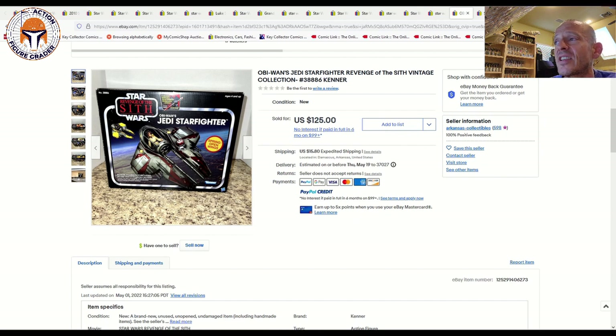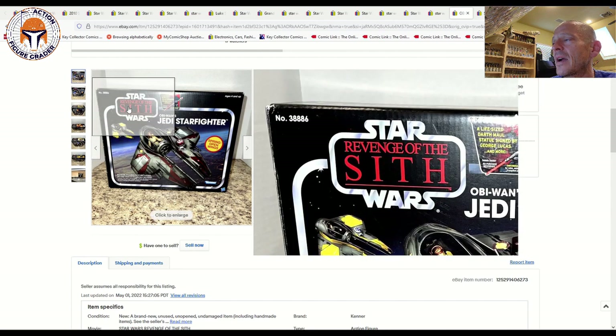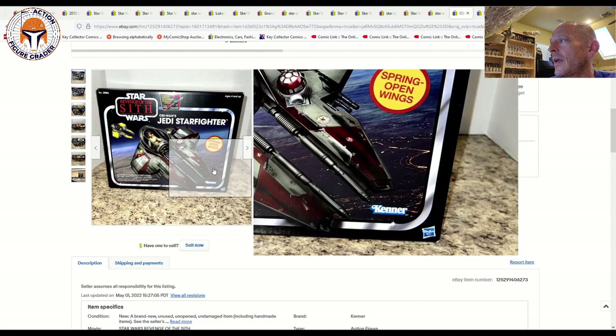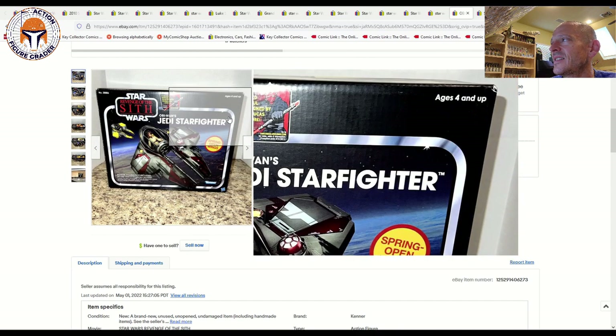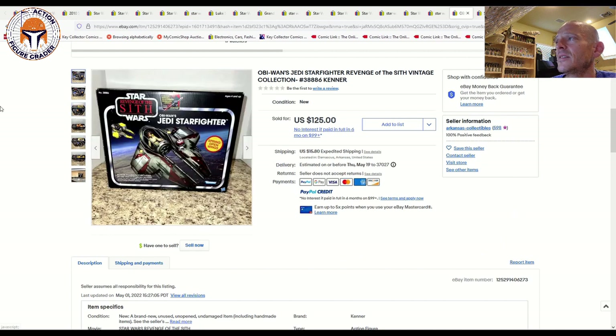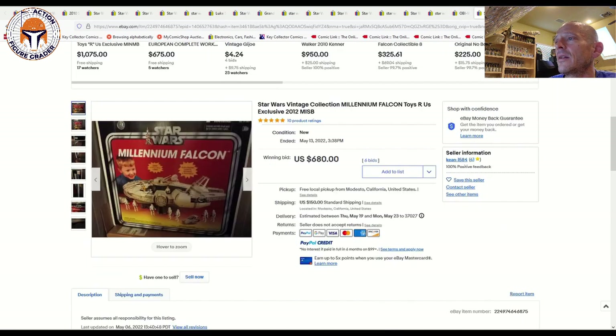Let's finish off with a few mint-in-sealed-box vehicles. The Revenge of the Sith Obi-Wan's Jedi Starfighter had a fairly clean box overall with just the barest amount of edge wear, a small ding in the upper left corner and maybe a slight ding in the upper right. Mint in sealed box, it sold for $125 plus $16 shipping.